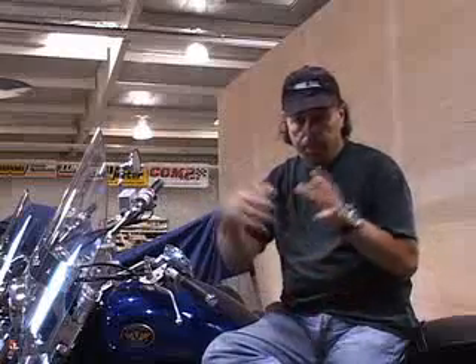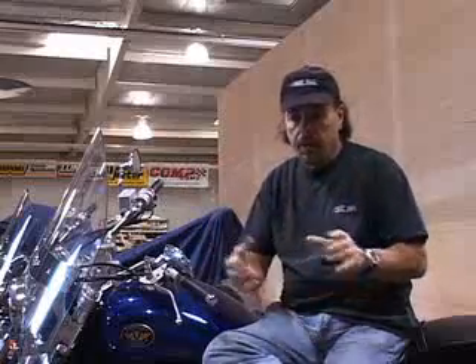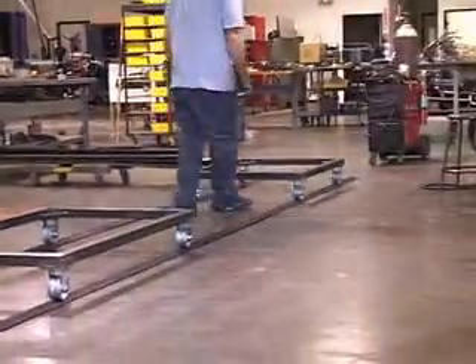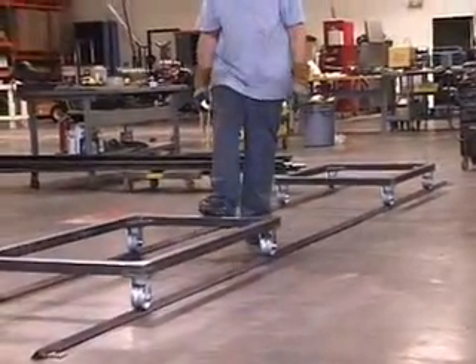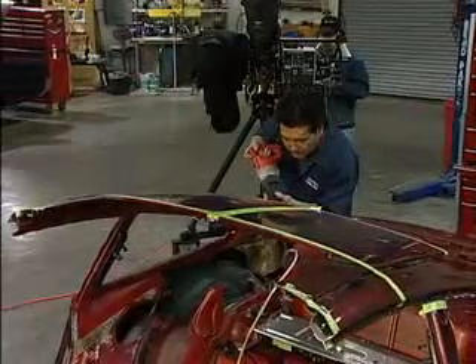We made a sled system — kind of a trolley system — for pulling the car apart and putting it back together. We put the Porsche on the sled, welded it onto the dolly system, which was on track. We cut the car in half, moved it apart, and cut the section out. We took a 12-inch section out of it.